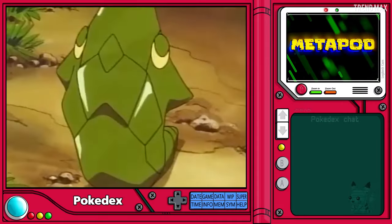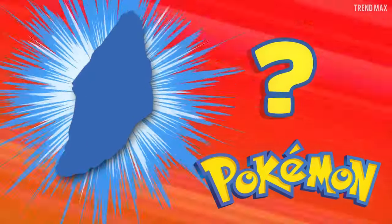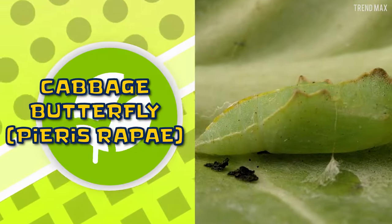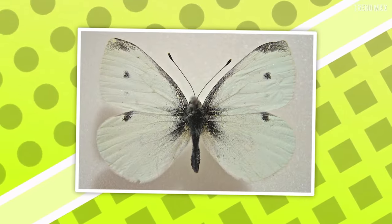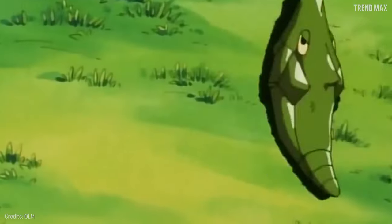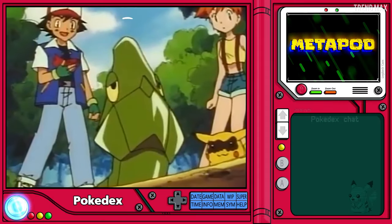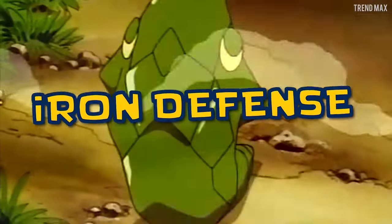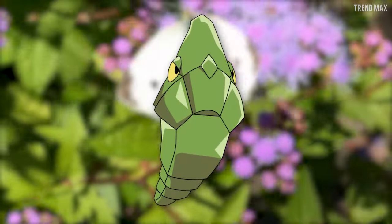We already know that Metapod is a cocoon, but what kind of cocoon? Well, it's that of the cabbage butterfly, which looks pretty much like Butterfree. Males even have the black edge. Getting back to Metapod — or should I say the cocoon — it's green and kind of curved. Come on, Metapod, use your iron defense! Now we already know where we can find one of the most iconic Pokémon characters.